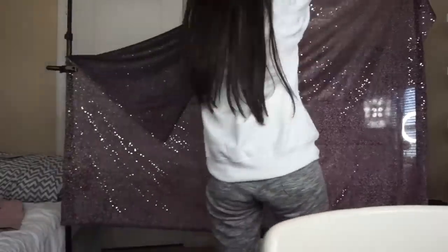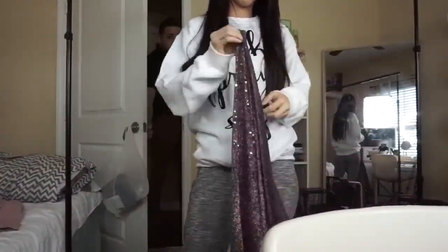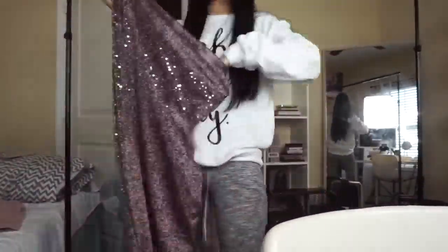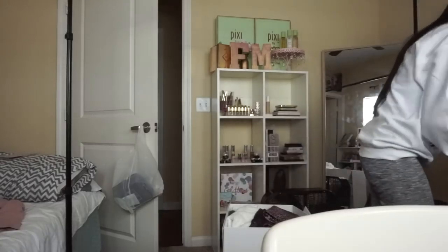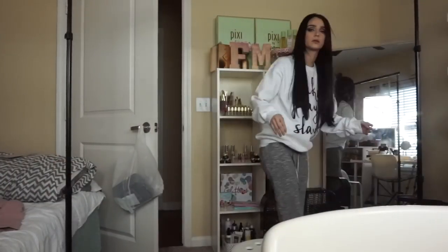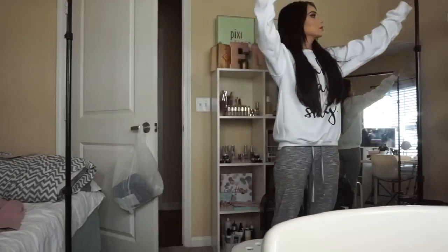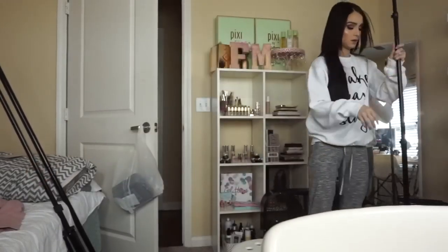Now I take down the backdrop because I'm done recording. Then my husband arrives and tells me, 'Hey, you want some breakfast?' and I'm like, 'Yes, maybe some breakfast' — or not, whichever I'm in the mood for. Here I'm just putting everything away. Yeah, it's a lot of work, setting up and taking down things when I record.